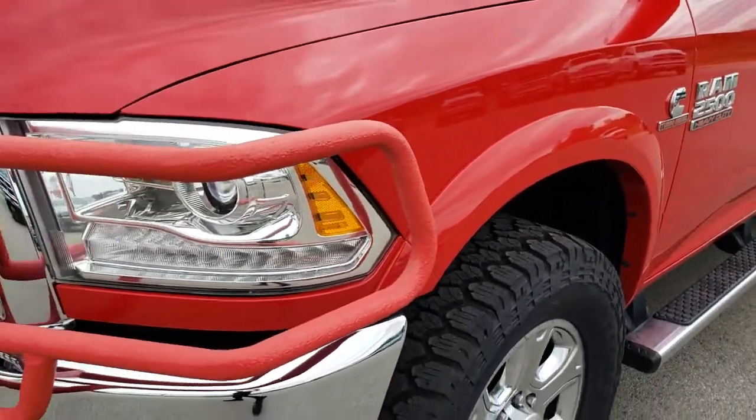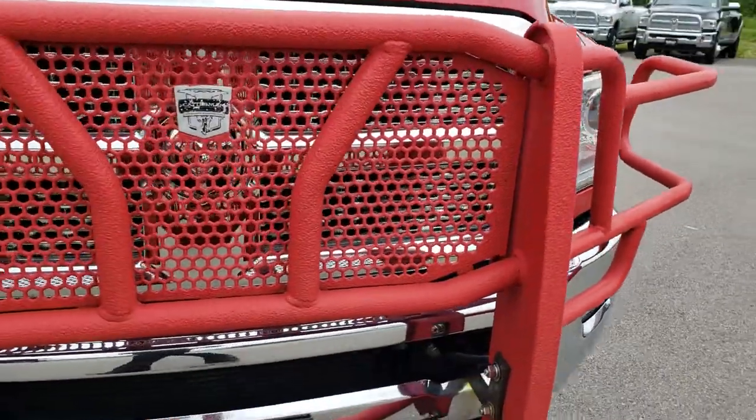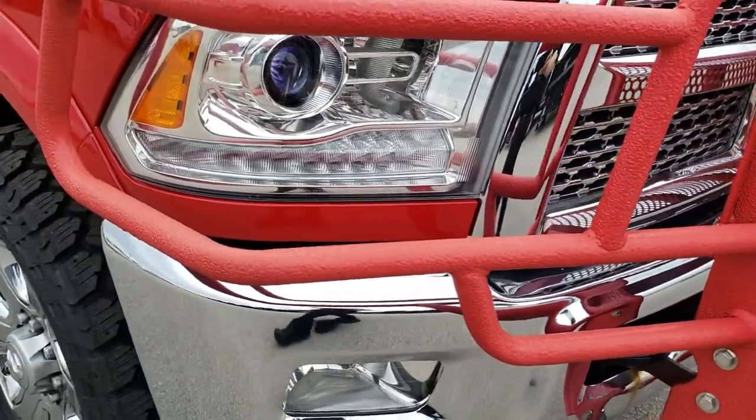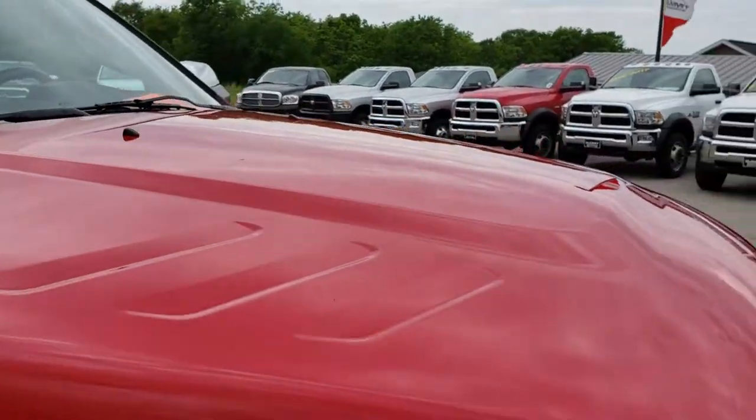I didn't see any dents or dings on that front fender. It has the projector lamp headlamps, the LED running lights, chrome trim grill, and factory fog lights. Headlights are nice and clear. The hood is in really nice condition as well.